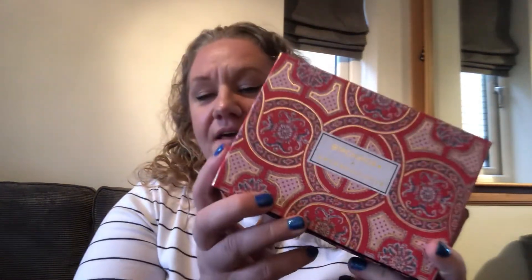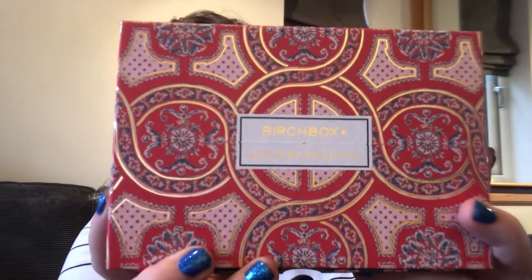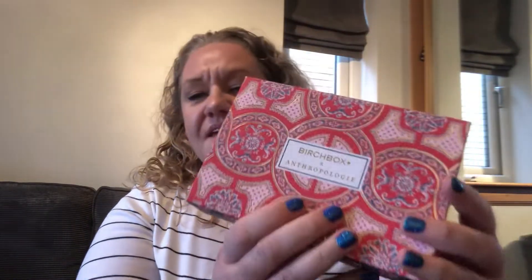Hi guys, thanks for joining me. Today I have my April Birchbox, and they've done a collab with Anthropologie — it's an absolutely stunning box. So pretty, isn't it? It will be my last box. I have decided to take a break from Birchbox, and this is the April box.